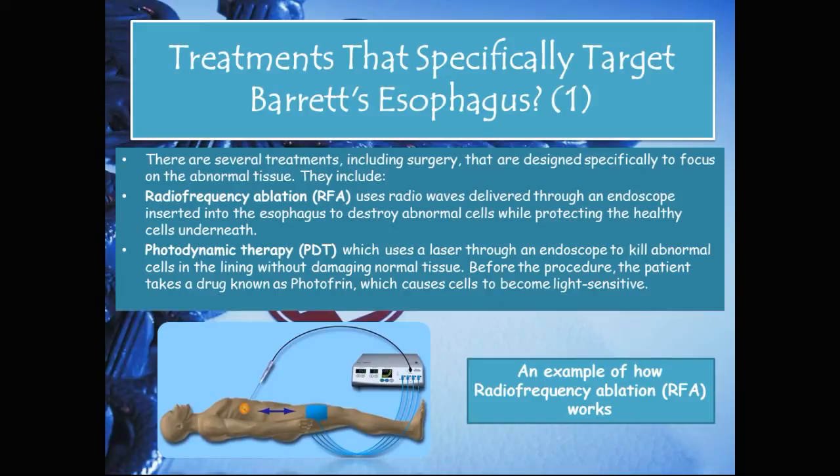Treatments that specifically target Barrett's esophagus include several procedures. Radiofrequency ablation, or RFA, uses radio waves delivered through an endoscope to destroy abnormal cells while protecting the healthy cells underneath. Another procedure is photodynamic therapy, or PDT, which uses a laser through an endoscope to kill abnormal cells without damaging normal tissue. Before PDT, the patient takes a drug called Photofrin which causes cells to become light sensitive. Below is an example of how radiofrequency ablation works.